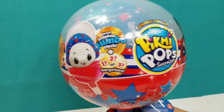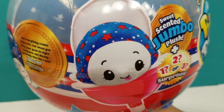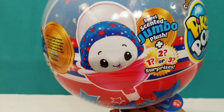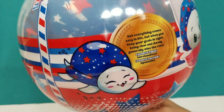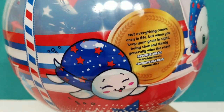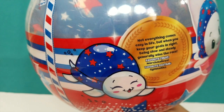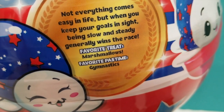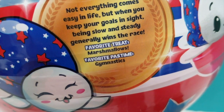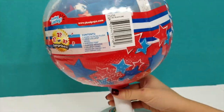This is super cool - sweet scented bonus plush. It looks like we're getting a turtle, that's so cute! It says: 'Not everything comes easy in life, but when you keep your goals in sight, being slow and steady generally wins the race.' Favorite treat: marshmallows. Favorite pastime: gymnastics, of course!